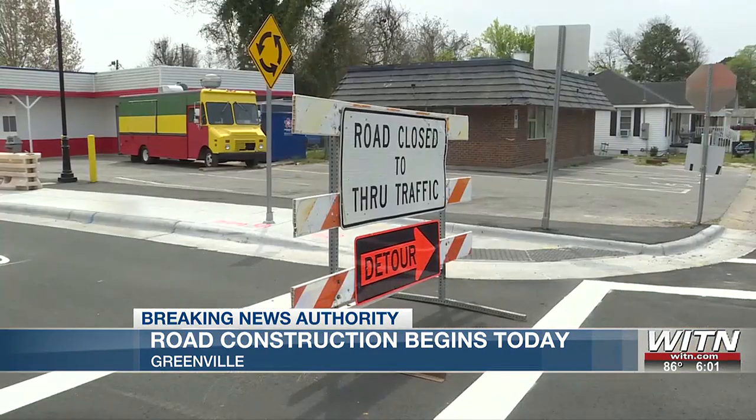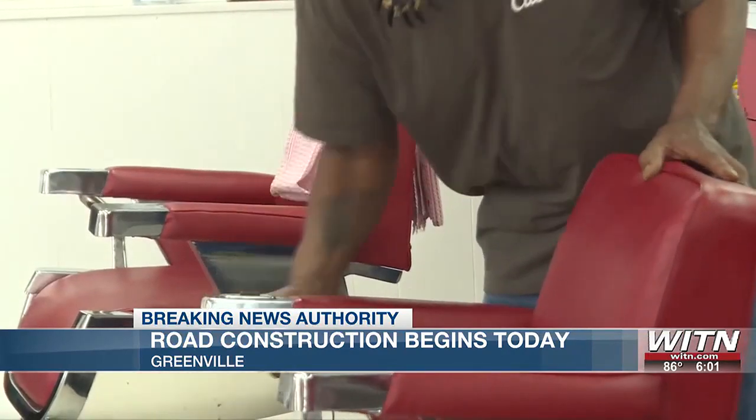I've been at this location for about 15 years. Jefferson says the construction has already slowed down his business. Some of the customers have called and said that they can't get to the barbershop because the roads are blocked, and the ones that have come, some of them have to park maybe a block or so away and take a walk.